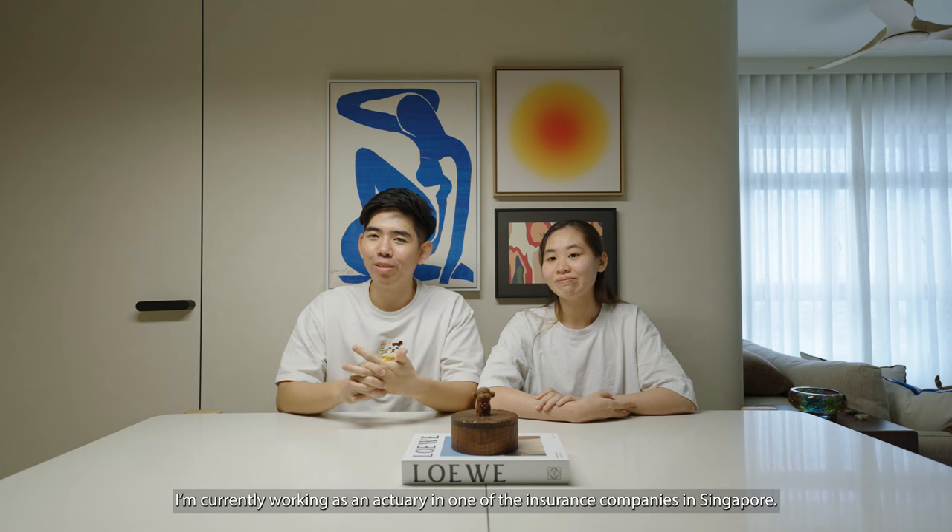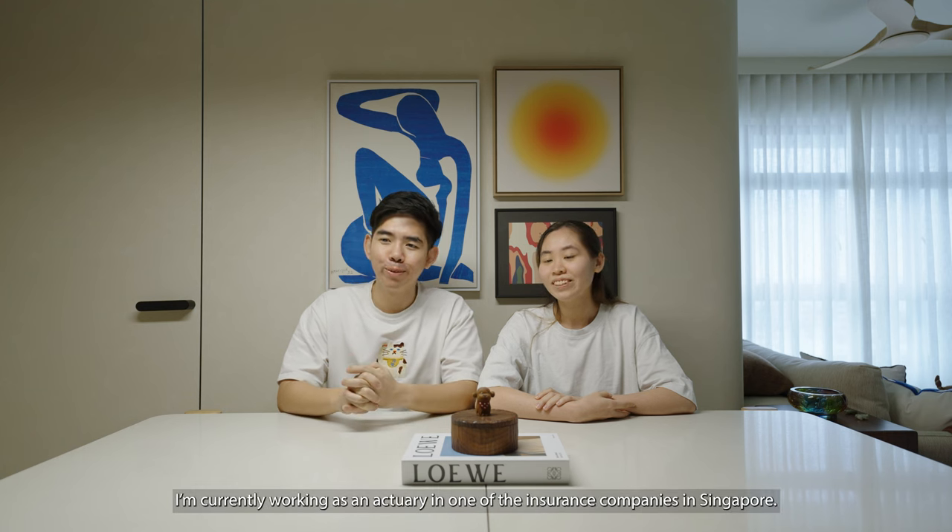Hi, I'm Clarence, I'm 33 this year, and I'm currently working as an actuary at one of the insurance companies in Singapore. Hi, I'm Ja Hui, I'm 28 this year, and I'm doing F&B and running a home business.